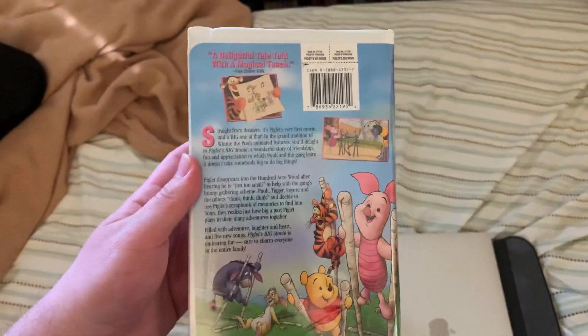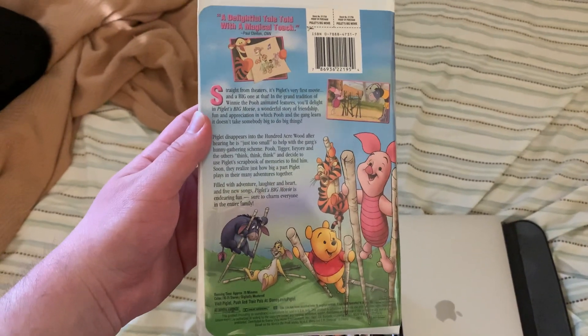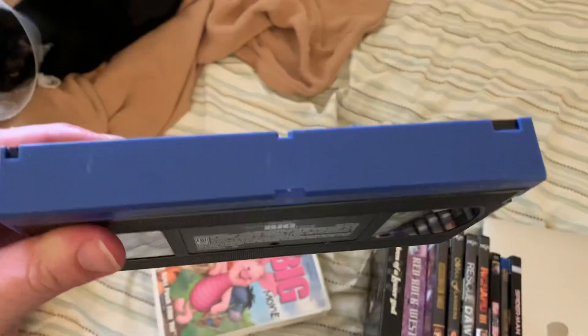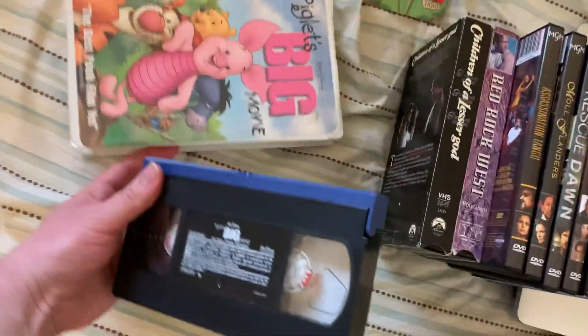I remember seeing this movie years ago. It has the blue lid, dated June 19th, 2003, and it also has the original inserts.